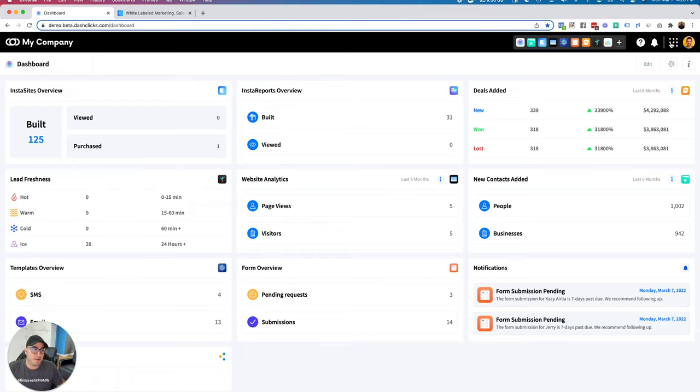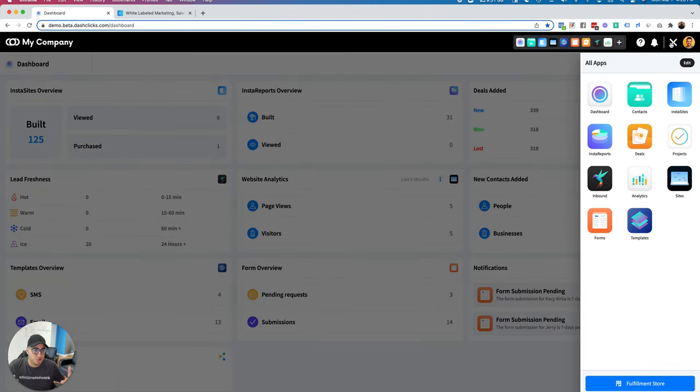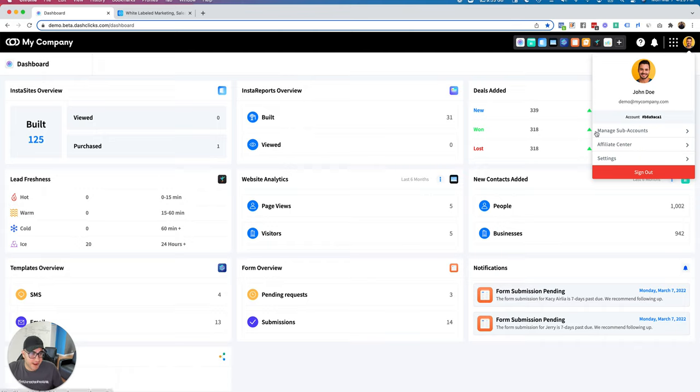Probably the most important button is our app drawer — essentially all of the apps inside the DashClicks platform. As we add new apps, which we do every single quarter, they'll automatically get added right here. You can also customize the app drawer by clicking the edit button, drag and dropping icons any way you like, then clicking done to save. Down here we also have our entire fulfillment store, which I'll go through a bit later — it walks you through all our fulfillment services, what's included, pricing, and the ability to order and automate orders.